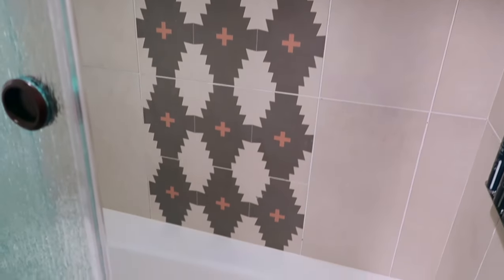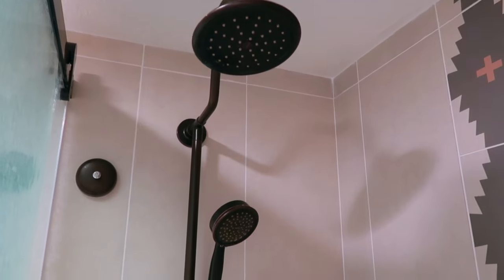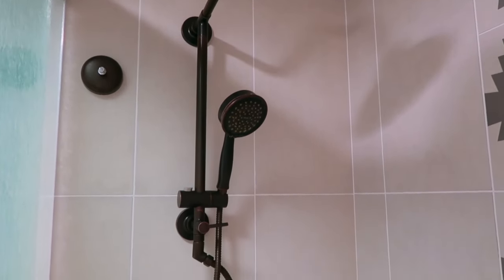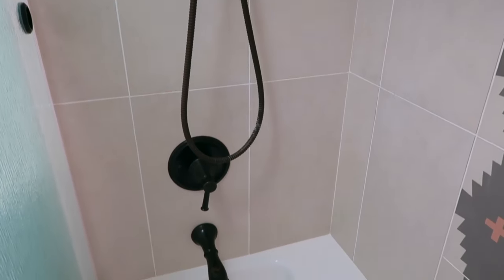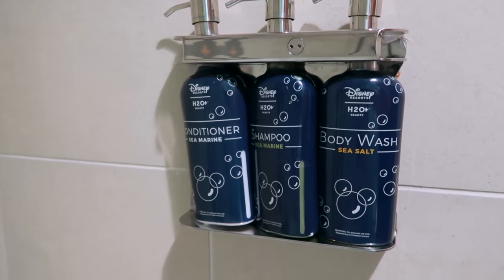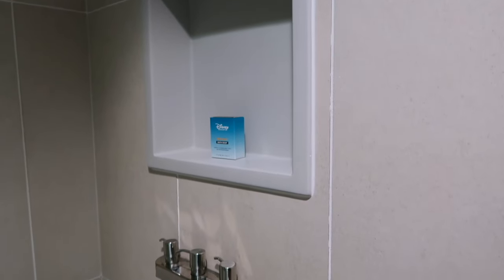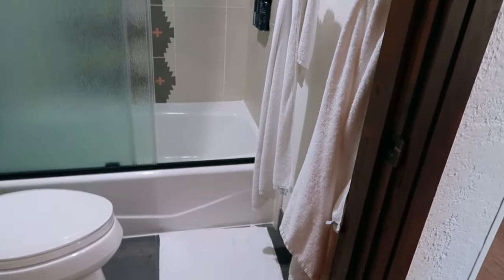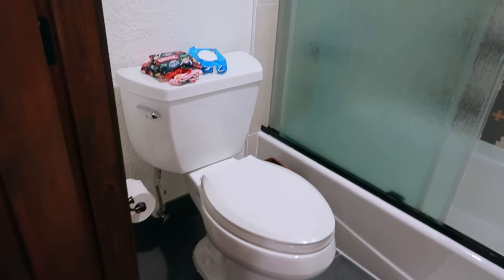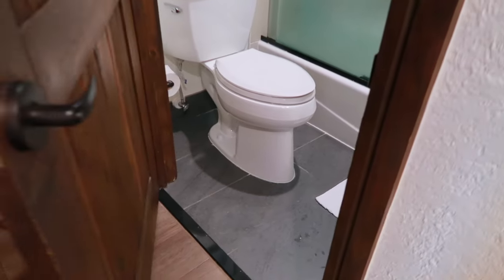Coming into the shower area there are sliding doors and it's a shower-tub combo with beautiful tile work on the back. You have two different style faucets — rain heads and a pull-down handheld nozzle. There's a retractable clothesline on the left, and since it is a tub, there's plenty of space to get the little ones in for a bath. You've got your Disney toiletries — shampoo, conditioner, and body wash — with a cubby for razors and other toiletries in the back, plus a towel rack on the right side.